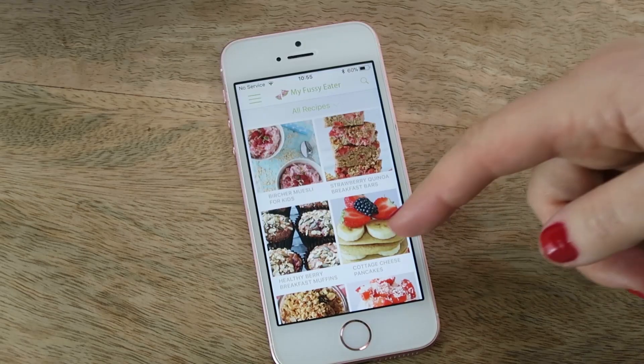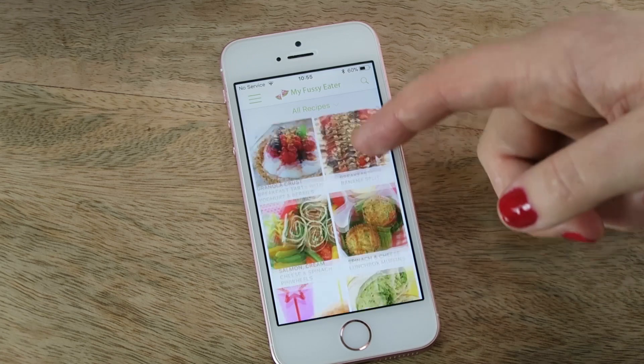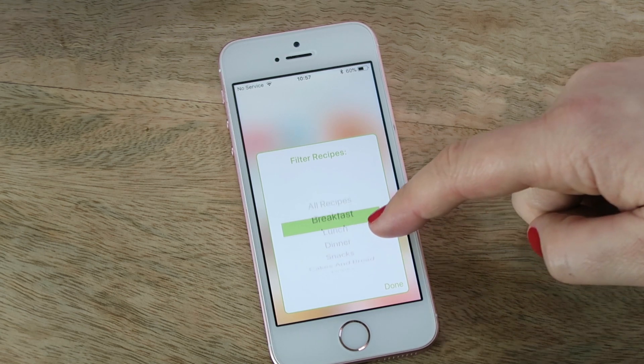There is nothing better than hearing how my recipes have helped improve your child's eating, and I absolutely love to see your photos on social media. However, some of you have mentioned that you find it a bit difficult to save the recipes you see online on my blog, and so I've created an app that gives you instant access to over 100 of the most popular recipes from my blog.